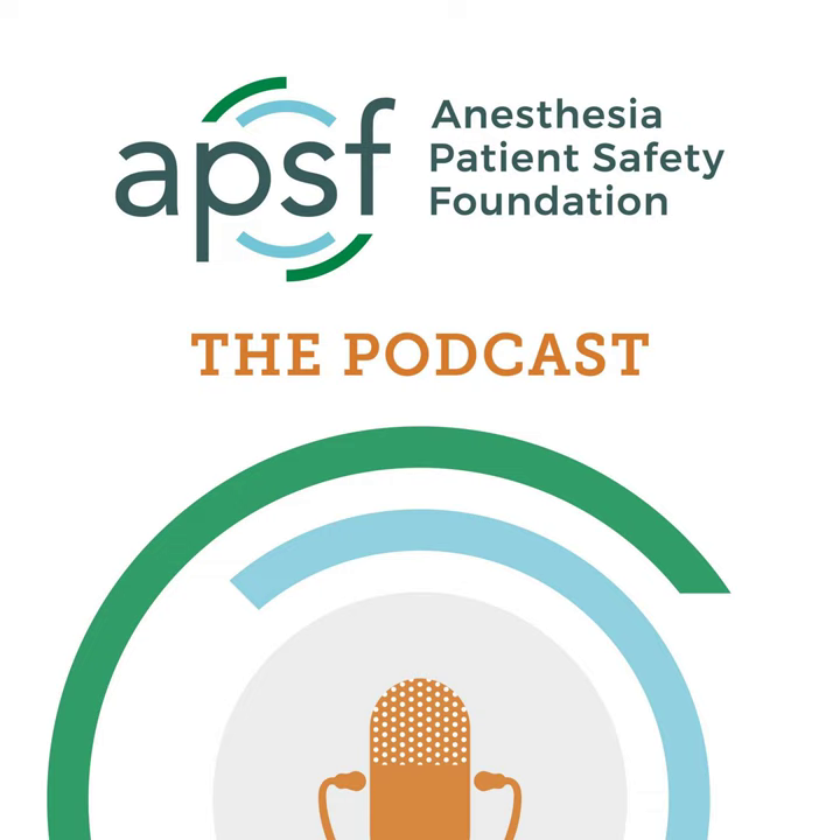One of the 10 APSF patient safety priorities is airway management, including airway management difficulties, skills, and equipment. This topic is near and dear to the hearts and clinical practice of all anesthesia professionals and is a critical part of keeping patients safe during anesthesia care. Our featured article is from the June 2022 APSF newsletter by John Fiaggio and David Mercier: Anesthesia Patient Safety Foundation Update, 2022 American Society of Anesthesiologists' Practice Guidelines for Management of the Difficult Airway.